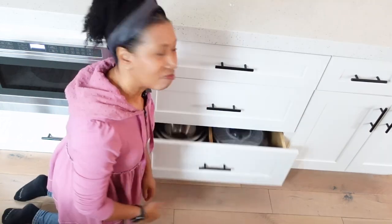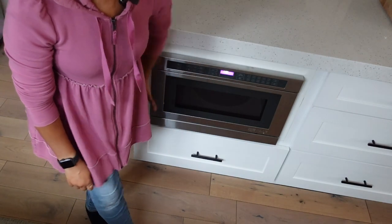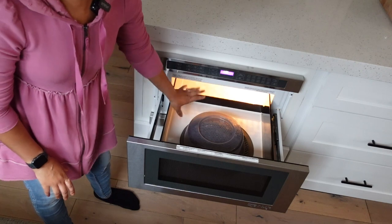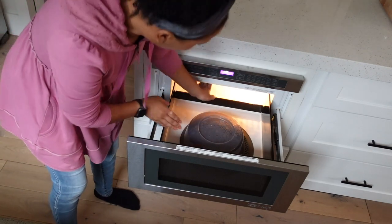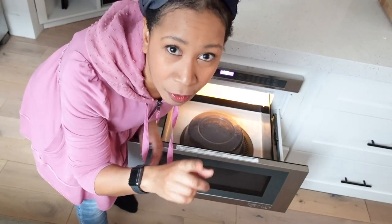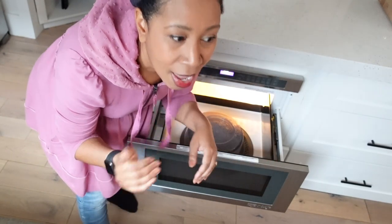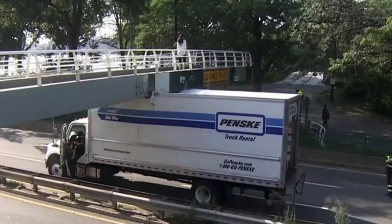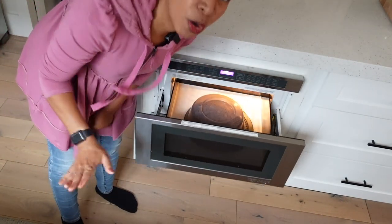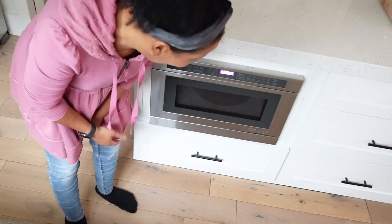Next to that drawer is our drawer microwave. I have mixed feelings about it — it's cool that it blends in and you can't really tell there's a microwave there, but it is very short so you can't put any tall vessel inside. There's a road in Boston called Storrow Drive with very low bridges, and every year somebody's moving truck gets stuck under the bridge — this microwave just reminds me of that. It's not ideal, but it heats things up and we only use it to reheat food, so it's fine. I'd just like to be able to put taller things inside.